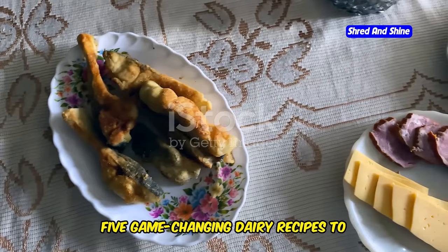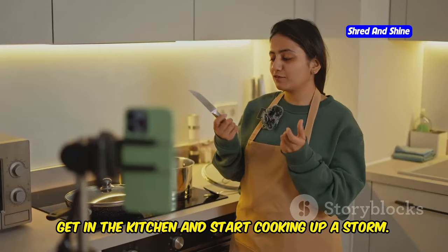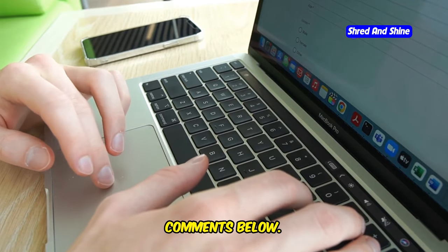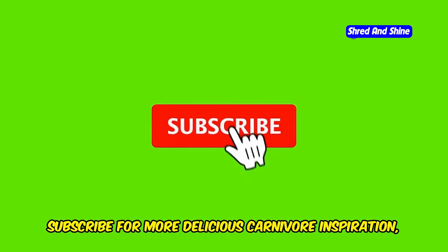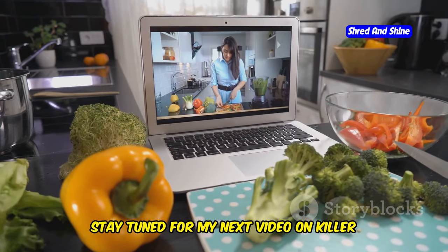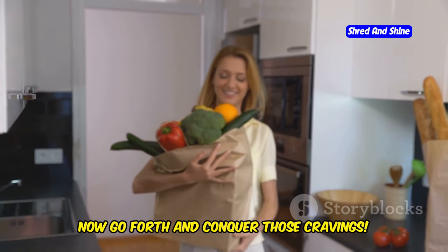So there you have it — 5 game-changing dairy recipes to transform your carnivore diet. Get in the kitchen and start cooking up a storm. Let me know your favorites in the comments below. Give this video a thumbs up, subscribe for more delicious carnivore inspiration, and hit the notification bell. Stay tuned for my next video on killer carnivore meals for beginners. Now go forth and conquer those cravings.